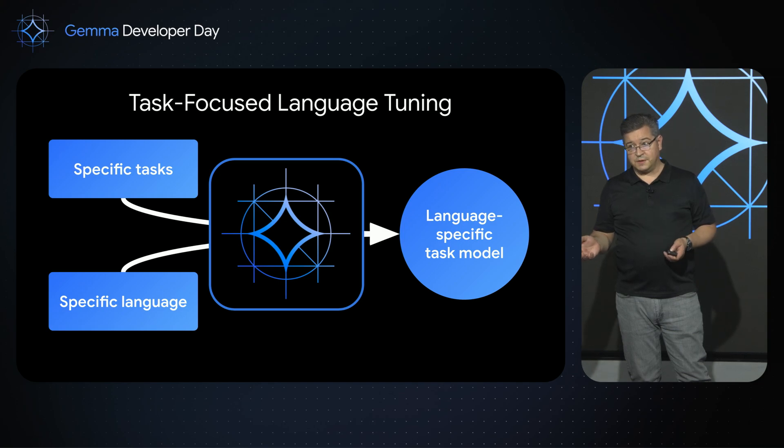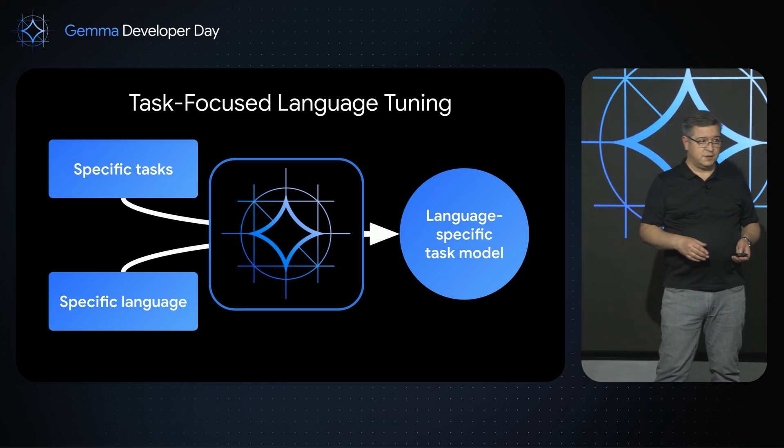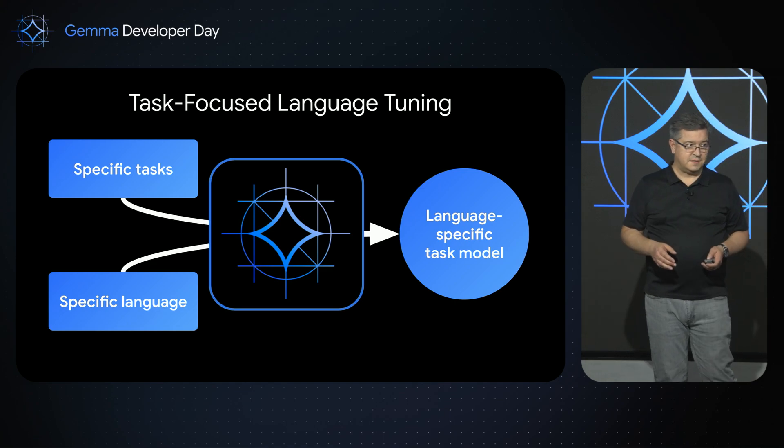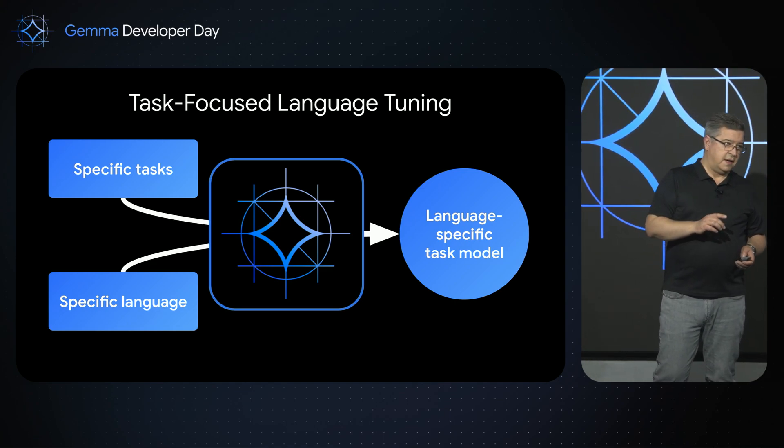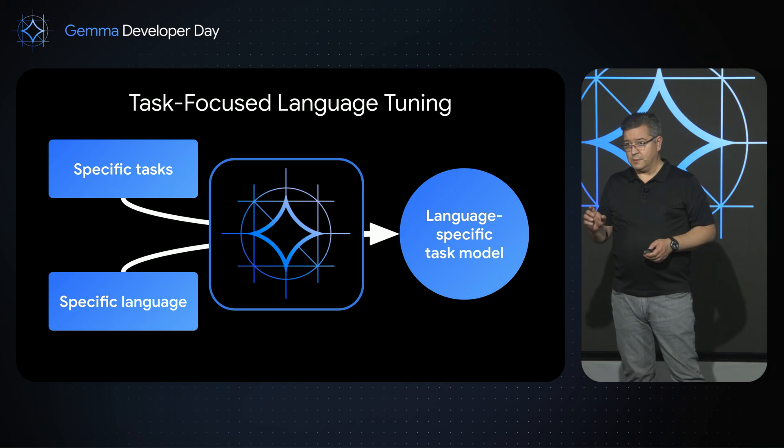In fact, we were able to achieve usable results with the Gemma 2B model with just 20 examples of data. This model is not fluent in the target language — it's not going to beat any benchmarks — but it is functional. And more importantly, it's something that a small business could use to solve tasks for their own business, and it's something achievable by newcomers to AI.